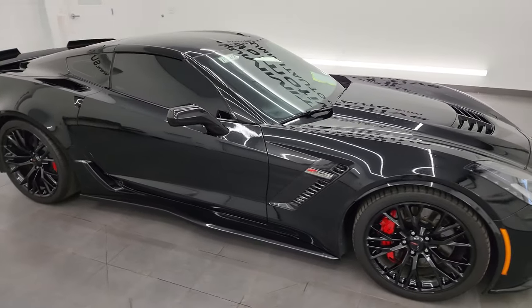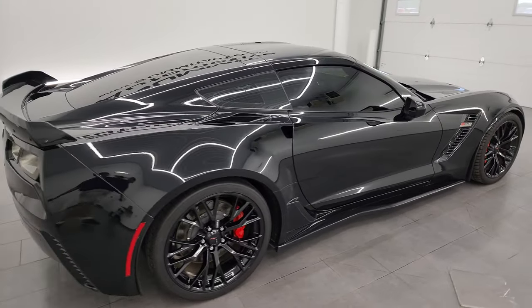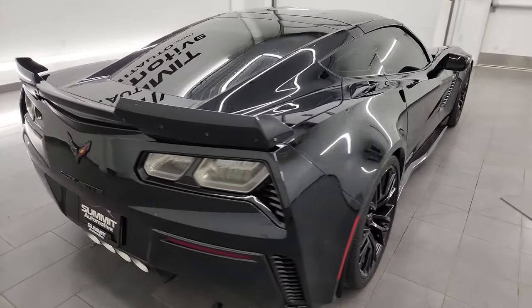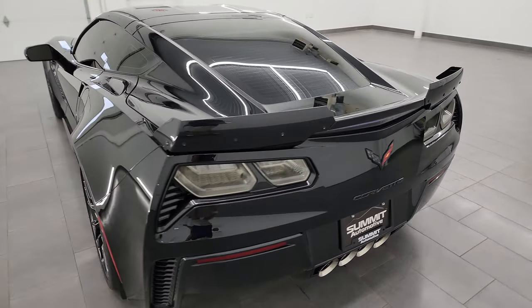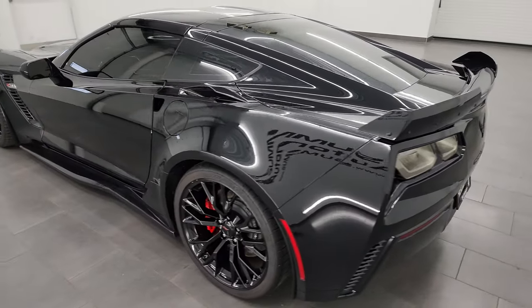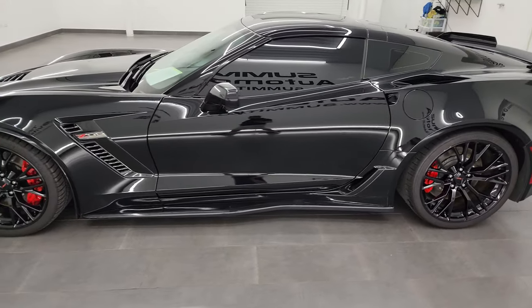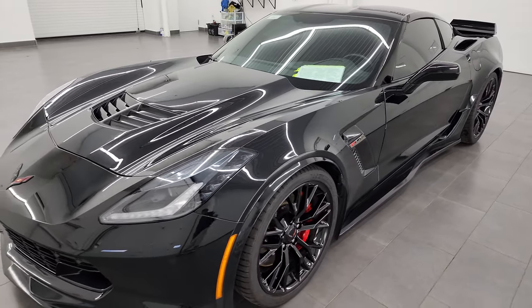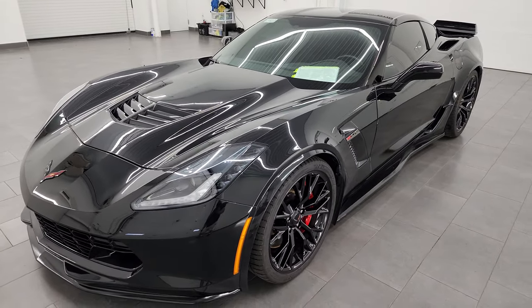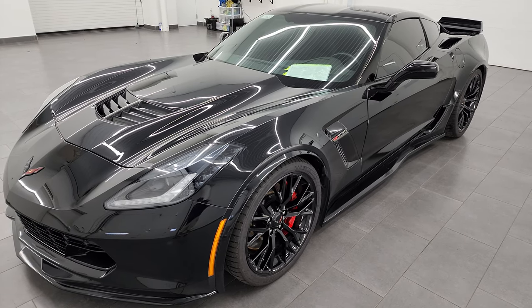Hey, this is Brett and this 2016 Chevrolet Corvette Z06 1LZ is stock number 13921Z. I am here at Summit Automotive in Fond du Lac, Wisconsin, your new and used sports car headquarters. This 2016 Chevrolet Corvette has the 6.2-liter supercharged V8 engine that puts out 650 horsepower. It's paired up with the 8-speed automatic transmission.